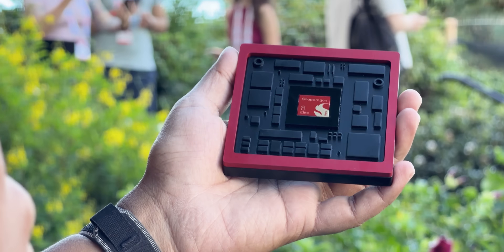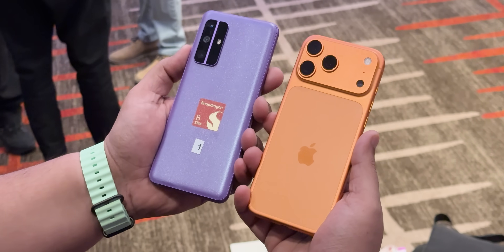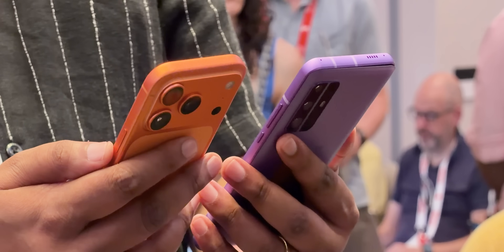So that was it about the Snapdragon 8 Elite Gen 5. What do you guys think — does Apple have to worry about this performance? I think they do. More coming soon from Hawaii. I'll see you guys in the next one. Until then, keep tracking and stay safe.